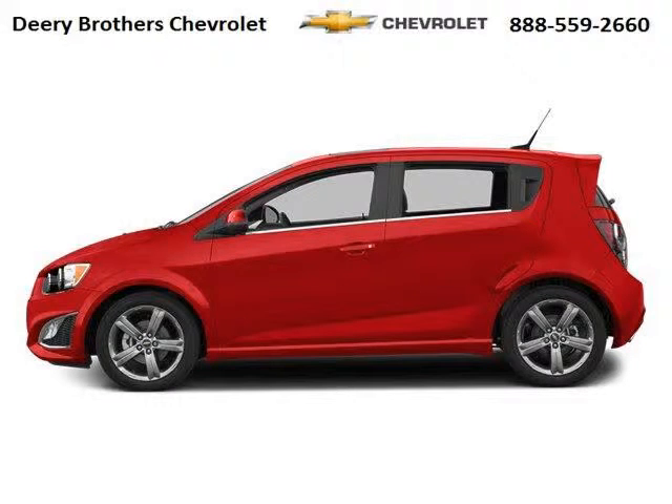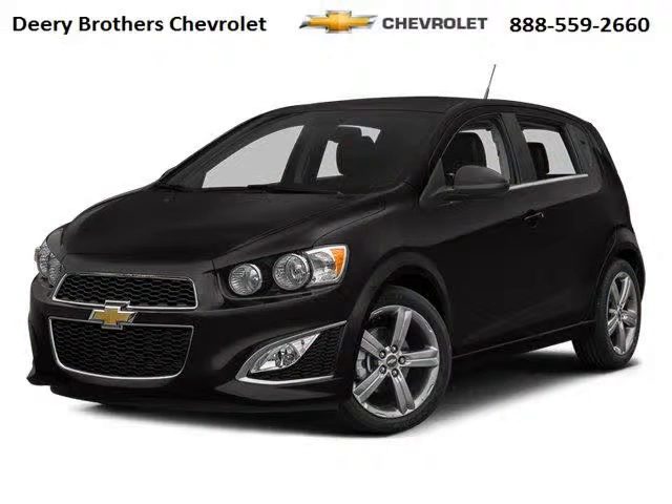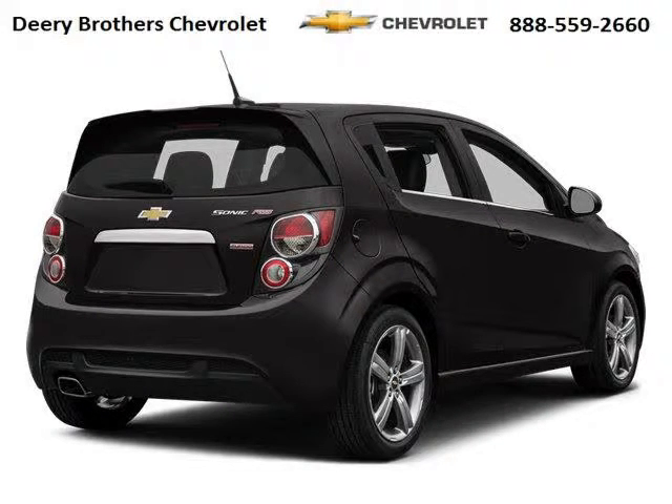Do you want to stretch your purchasing power? Well, take a look at this outstanding 2014 Chevy Sonic. This Sonic would look so much better with you behind the wheel instead of sitting on our lot. And with climate control, automatic transmission, it's bound to sell fast.